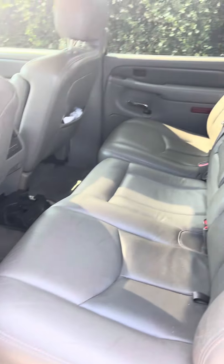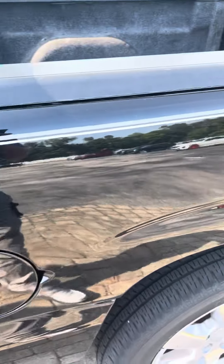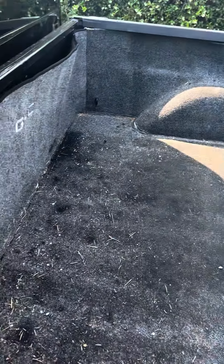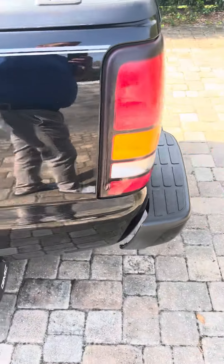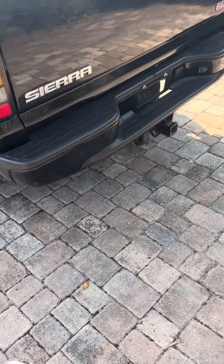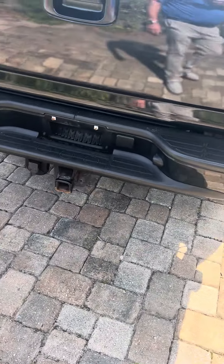Here's the back seat. Like I said, this vehicle was just traded in and needs to be cleaned. There's your wiring for the hookup for the trailer and your tow hitch.